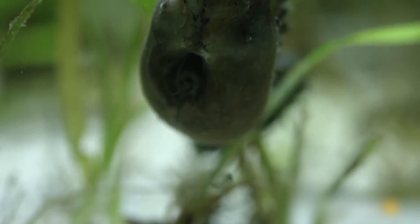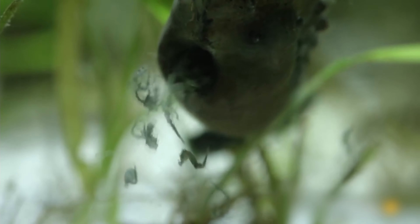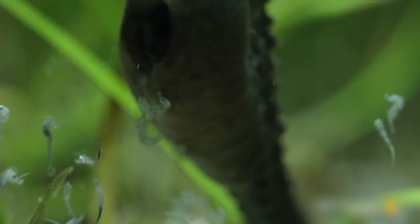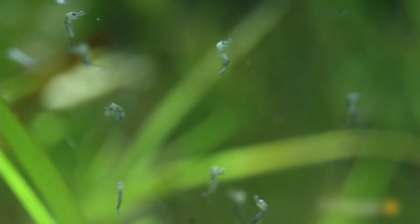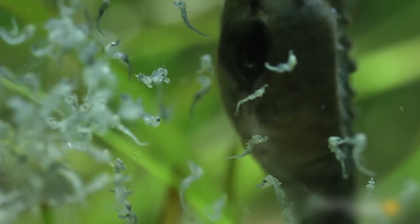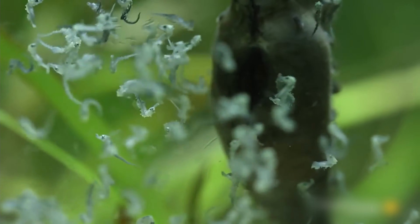After the gestation process, the male seahorse prepares to expel the small fry from its pouch through muscular contractions. For most seahorse species, the male seahorse expels an average of 100 to 1,000 fry, but can reach as high as 2,500.